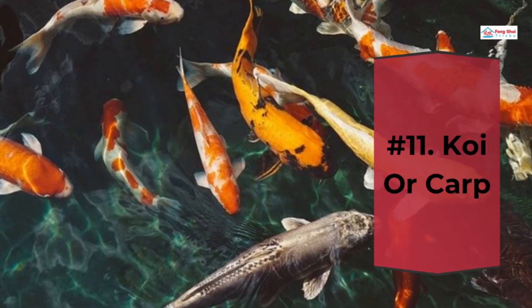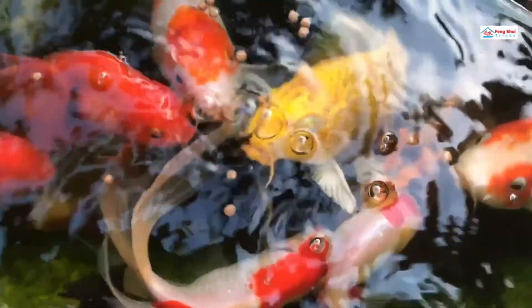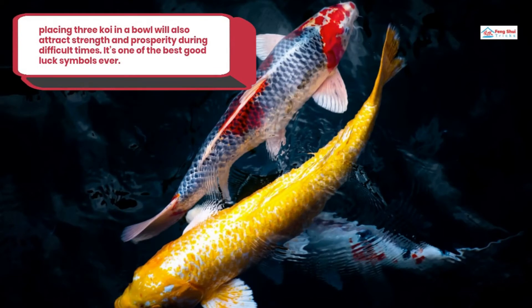Number 11: Koi or Carp. Koi or Carp serves as a symbol of wealth and prosperity. This fish is able to grow very old, and it also represents unity and fidelity since they often swim together in pairs. This is why fish charms are often given as a wedding gift to represent a perfect union. It is also a symbol of fertility because of their ability to reproduce rapidly and in large volumes. Placing three koi in a bowl will also attract strength and prosperity during difficult times — it's one of the best good luck symbols ever.